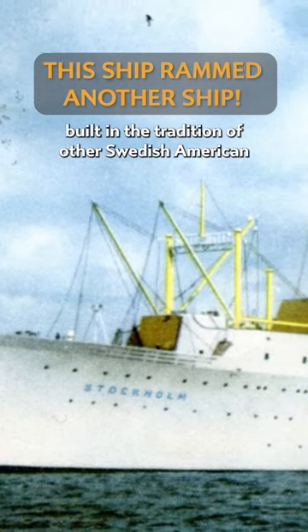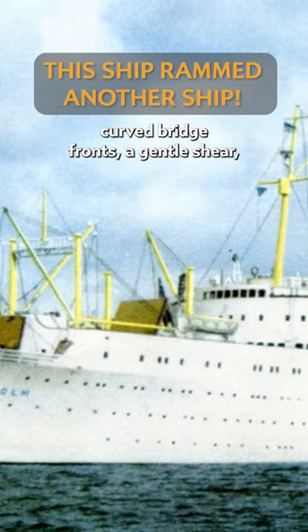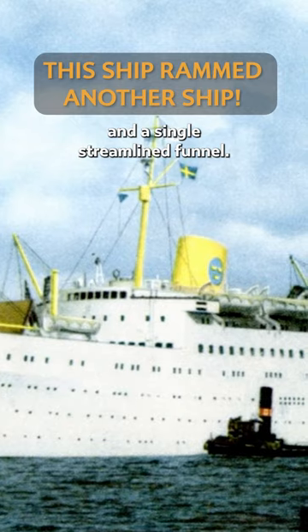The ship was a real stunner, built in the tradition of other Swedish-American line ships with beautifully curved bridge fronts, a gentle sheer curving the bow and the stern of the ship up, and a single streamlined funnel.